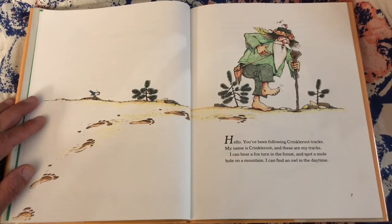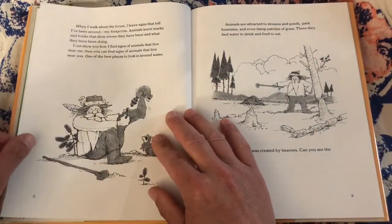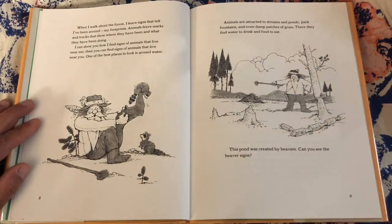Hello. You've been following Crinkle Root tracks. My name is Crinkle Root, and these are my tracks. I can hear a fox turn in the forest and spot a mole hole on a mountain. I can find an owl in the daytime. When I walk around the forest, I leave signs that tell I've been around — my footprints. Animals leave marks and tracks that show where they've been and what they have been doing.